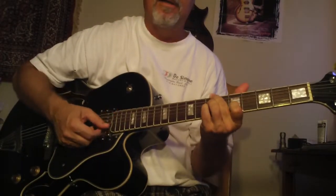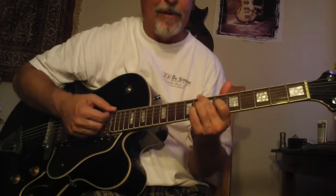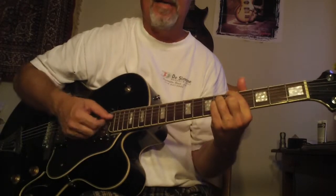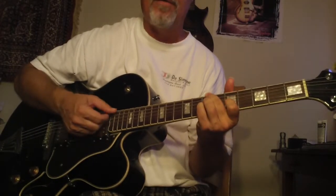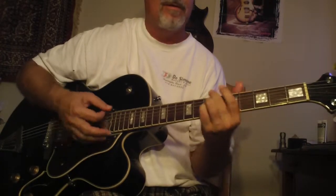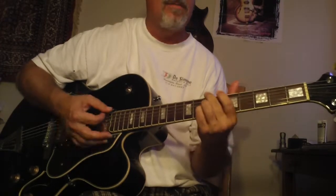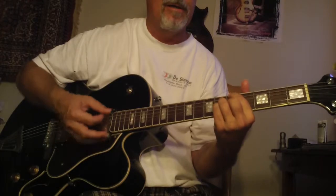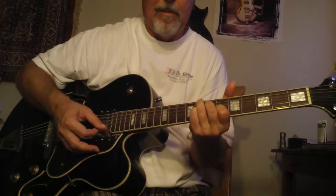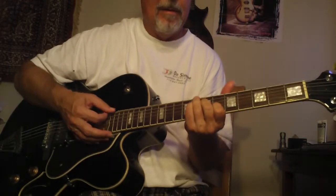Major seven to this form here is a minor 11. It's got the root, the flat seven, the flat three, and the 11. I'm more concerned you hear that. So listen to that — A major seven to minor 11. Now we change it a little bit — see, that's different. Not quite as cool sounding.